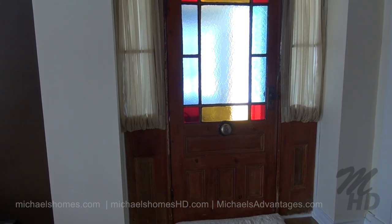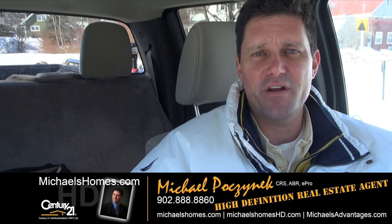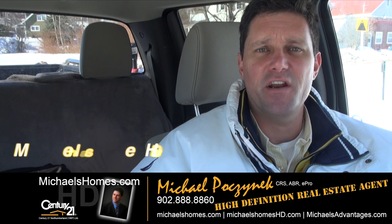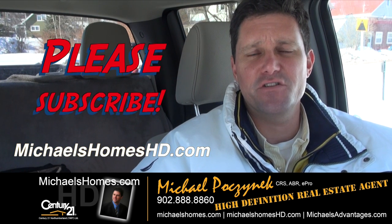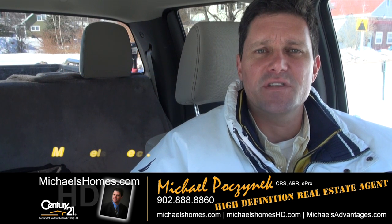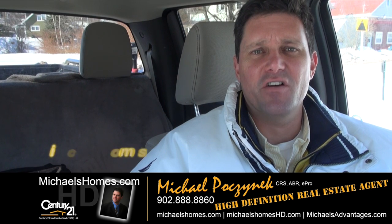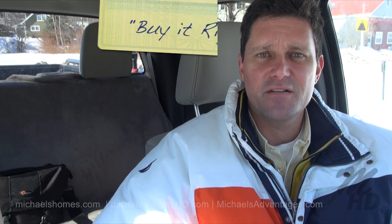We have a really nice front entrance door I missed when I first came in, but it's well worth taking a look at — it's just beautiful. That's it for my new listing in Crapo, Inkerman Road. Thank you very much for watching. Please make sure you subscribe to my YouTube channel and join my weekly newsletter at michaelsholmes.com and michaelsholmeshd.com. Thank you, have a great day, and remember to buy it right.